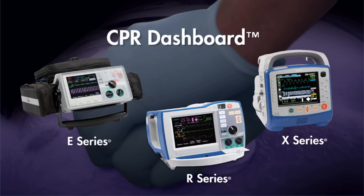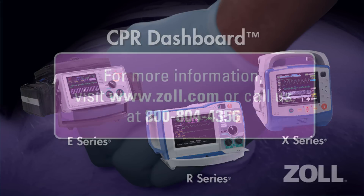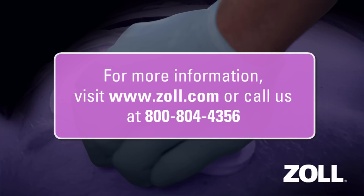CPR Dashboard is available on Zoll's E-Series, R-Series, and X-Series monitor defibrillators. Delivering high-quality CPR is difficult, but it's easy to see that when it comes to helping you provide the best CPR possible, no one offers you as much as Zoll.